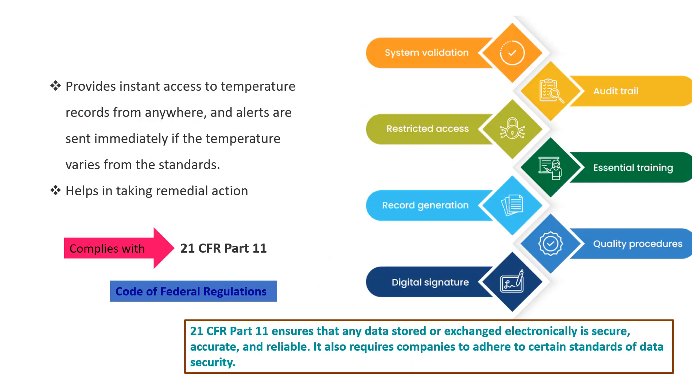The system provides instant access to temperature records from anywhere, and alerts are sent immediately if temperature varies from standards. System features include system validation, audit trail capability, restricted access to identify any changes, essential training requirements, records generated based on quality procedures, and digital signatures. This process complies with 21 CFR Part 11 — the Code of Federal Regulations — which requires that any data stored or exchanged electronically is secure, accurate and reliable, and that companies adhere to certain standards of data security.